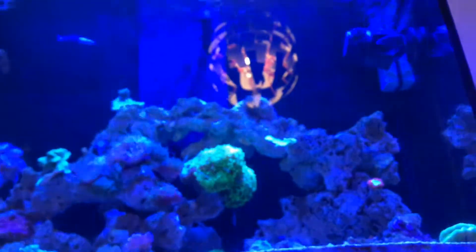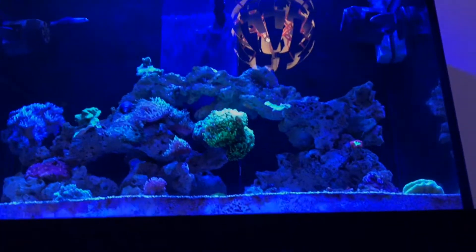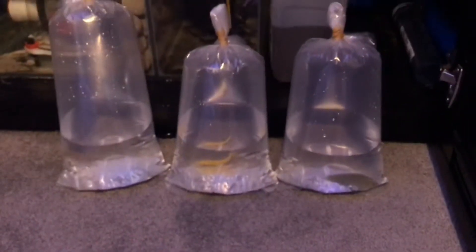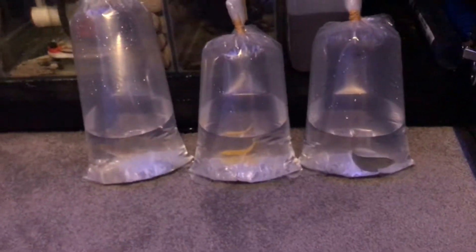There's no other space to float bags so I'm just going to chuck them all in the main tank, turn the lights off, and leave them for about 15 minutes. Then I'll acclimate them. I'm pretty sure they're all from the same system — the corus wrasse and the melanurus wrasse were in tanks next to each other.